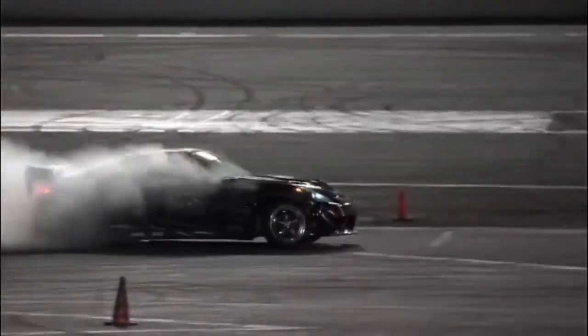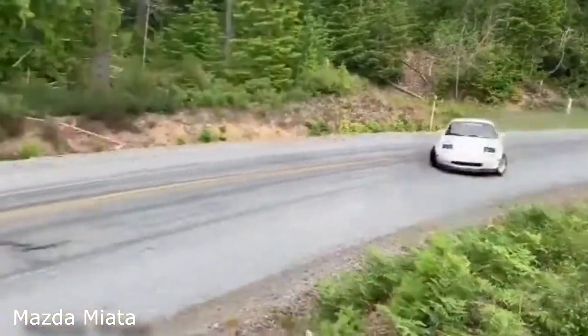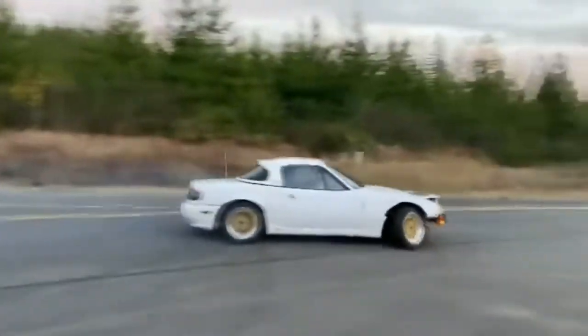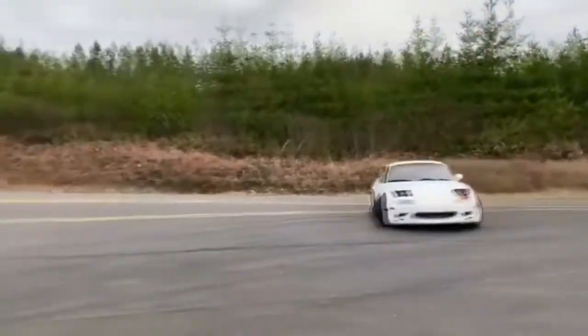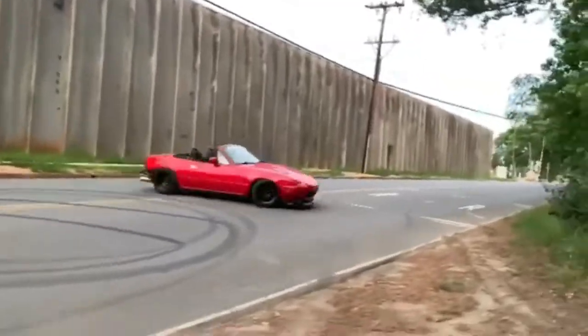You can easily find a 350Z going for anywhere from seven thousand to fourteen thousand dollars depending on year and mileage in today's market. The final car on today's list is the Mazda Miata NA/NB MX-5. Miata is always the answer — this zippy little car literally does it all. If you're just starting out on your drifting journey, the Miata is a great platform to begin with. It's the ultimate learner drift car, as it's tricky and unforgiving; it is designed to grip the road and does a great job at it.